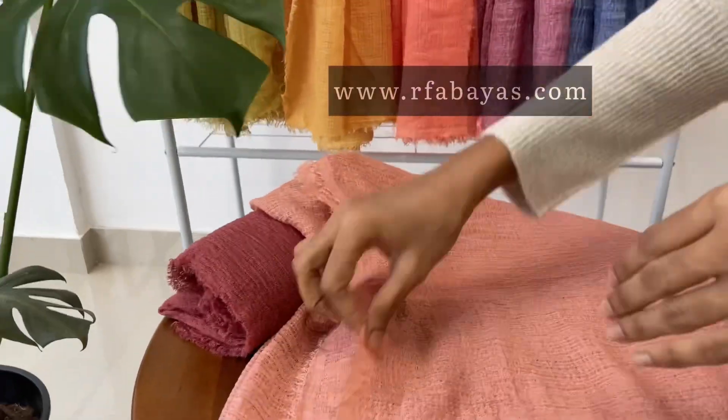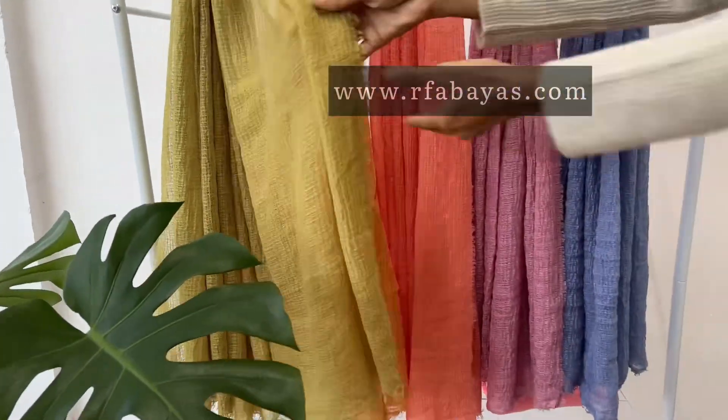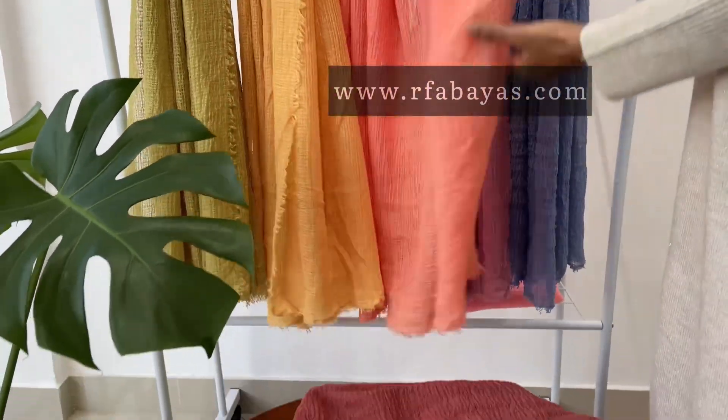It is available in a good size of 2 meter length and 1 meter width. We have more than 25 plus shades available in our store. Grab your collection from our website. Thank you!